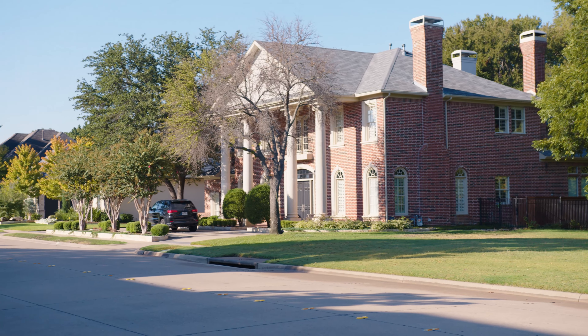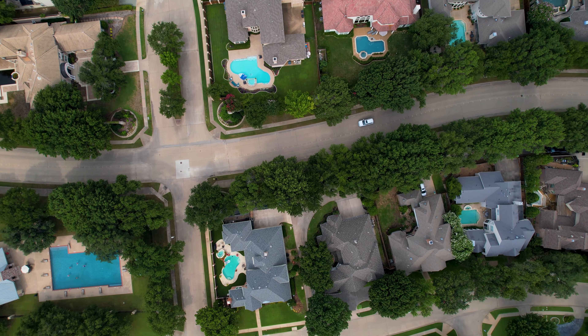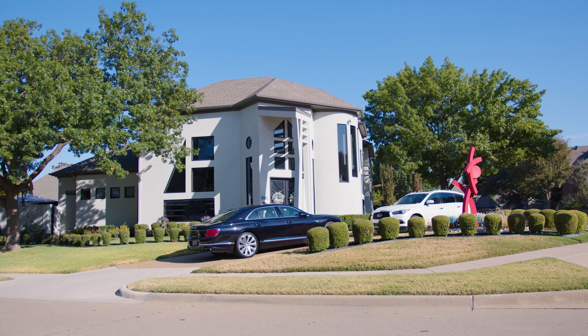All the homes in Lakeside on Preston were built by custom builders and none of them are small. The average floor plan size is 4,965 square feet. Most of the homes have a three-car garage or larger. Architectural styles here are very eclectic — you have homes ranging from colonial to Texas traditional, maybe a little hill country style, as well as modern and contemporary. There's really something here for everybody.